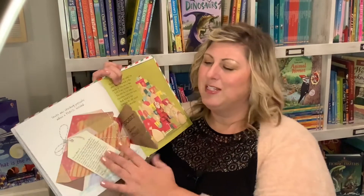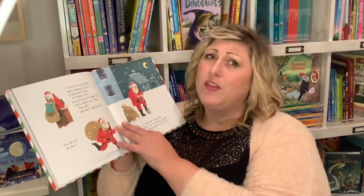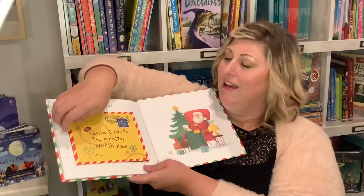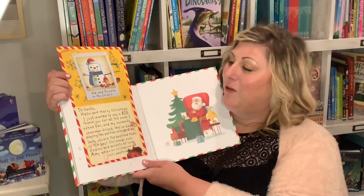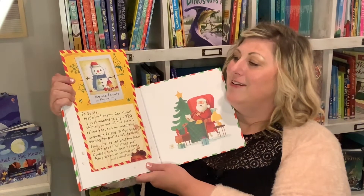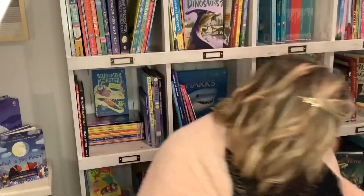The reindeer send a carrot. By the end of the book Santa still doesn't know what Amy wants for Christmas, but he has an idea — he uses all the things everyone sent him and makes Amy exactly what she wanted: 'I just wanted to say a big thank you for all the snow I asked for and my wonderful snowman friend.' Such a cute book!